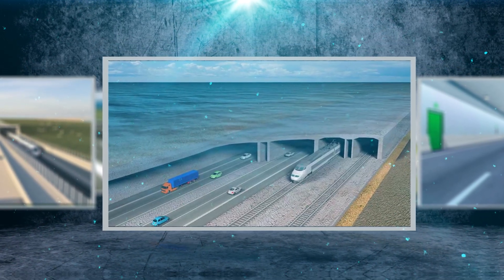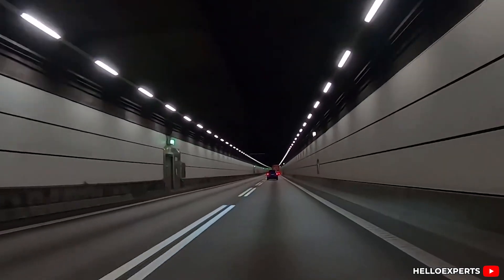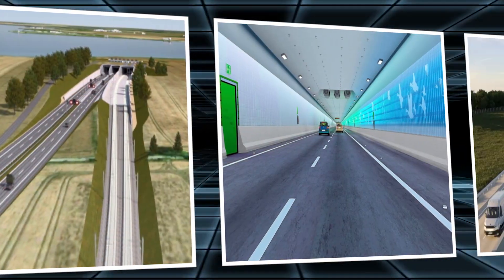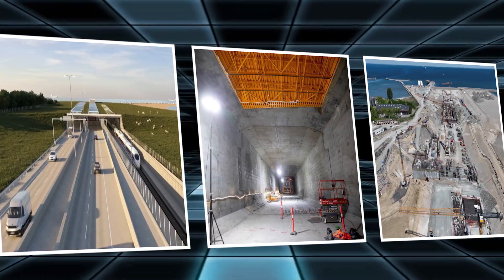Some say it's just a tunnel, others say it's a blueprint for the future of Europe. But once you understand the scale and purpose behind this digging, you'll realize it's not just engineering — it's transformation, and it's happening right now.